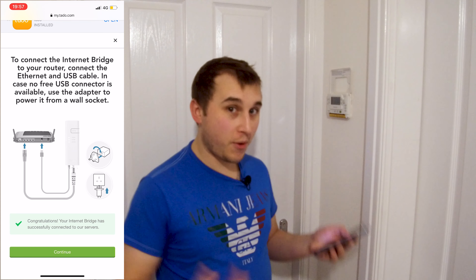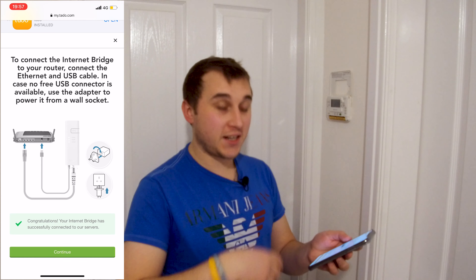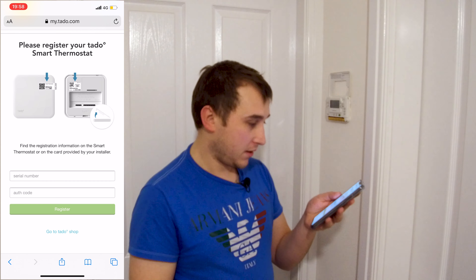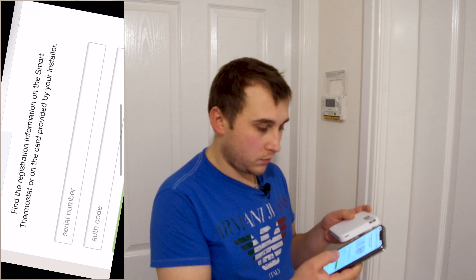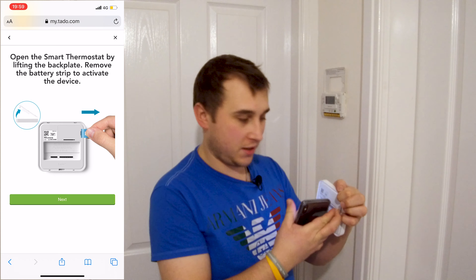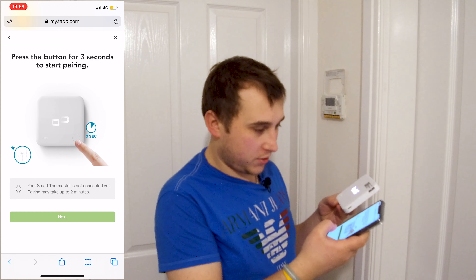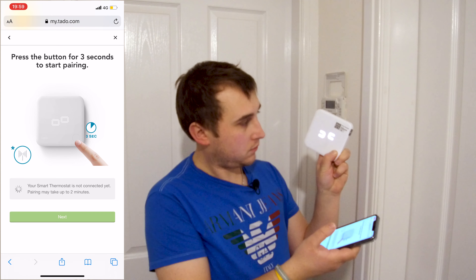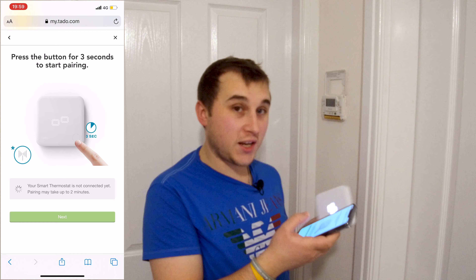You may notice I'm now wearing a different top — that's because it wasn't connecting to the internet. After a lot of router and hub resetting I finally got it working and can press continue. The app now asks for the smart thermostat serial number — tap that in, hit register, then pull the sticker tab out the back to activate the batteries already in the device, press continue, and hold down the power button for three seconds until the connection symbol appears.